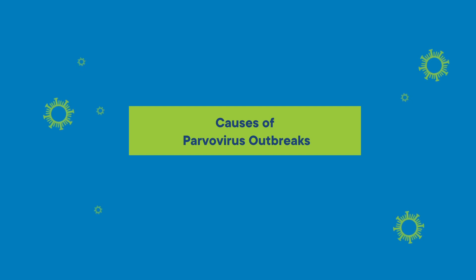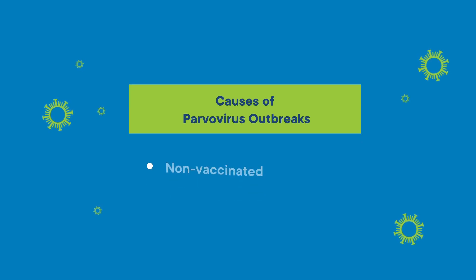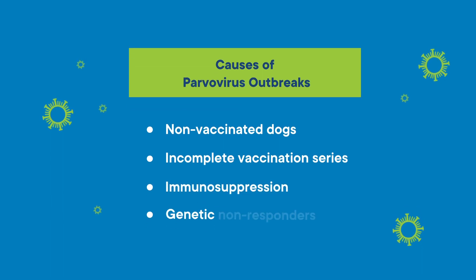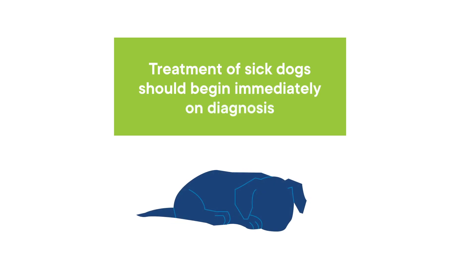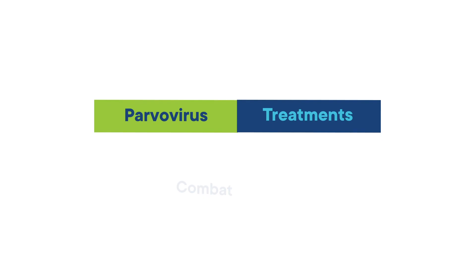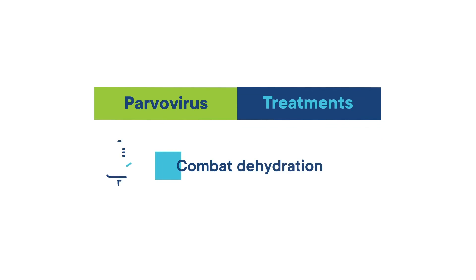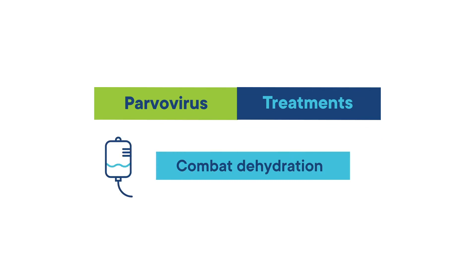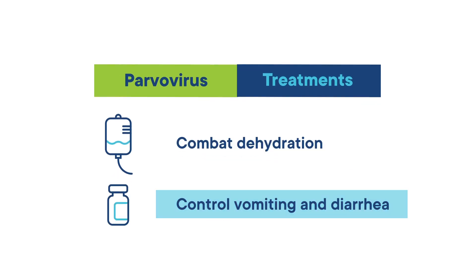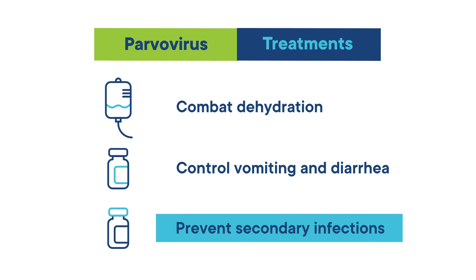Other causes of parvovirus outbreaks include non-vaccinated dogs, incomplete vaccination series, immunosuppression, or genetic non-responders. Treatment of sick dogs should begin immediately on diagnosis. Treatment consists primarily of intensive care to combat dehydration by replacing electrolyte, protein, and fluid losses, controlling vomiting and diarrhea, and preventing secondary infections.